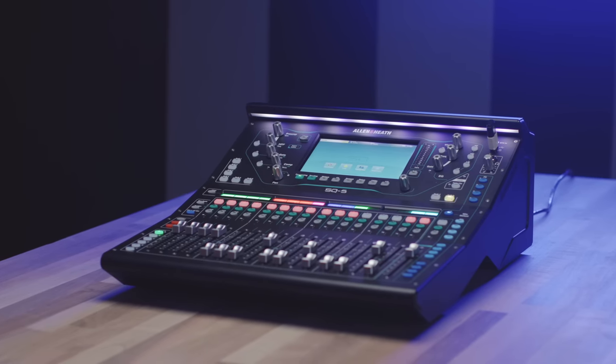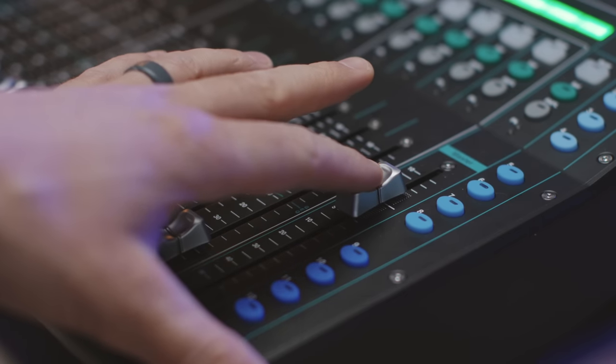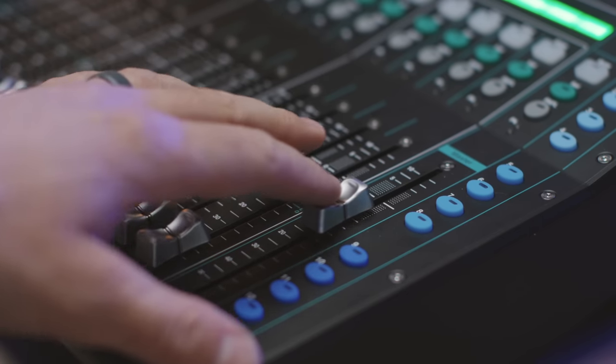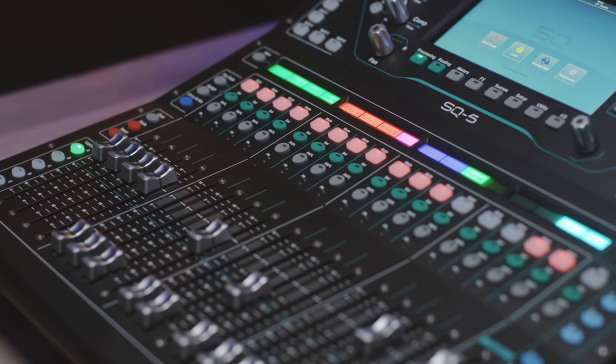Although I haven't used the SQ 5 in a week-to-week church mixing environment, we do have one here in our church front studio that we use for all of our audio processing. First off, I'm blown away by the sonic quality of the preamps and processing in this console. It's subtle and hard to describe until you hear it for yourself, but if you're an audiophile who really cares about preamps, digital processing, and latency, you might want to grab an SQ series console. Second, I love the hardware quality of these consoles — it feels pro level. The faders and knobs are very responsive and feel like very high quality hardware.